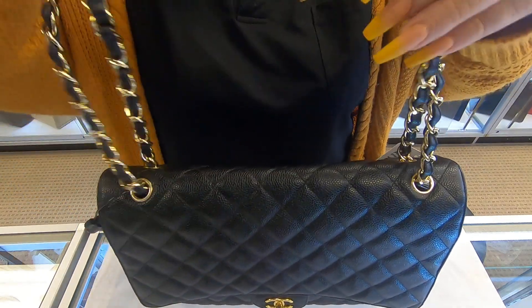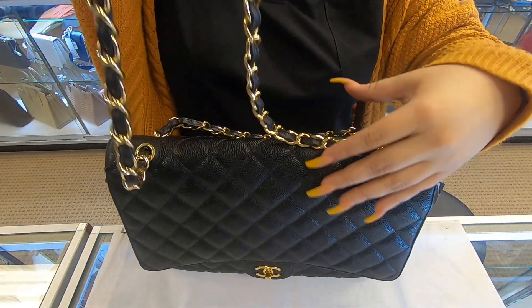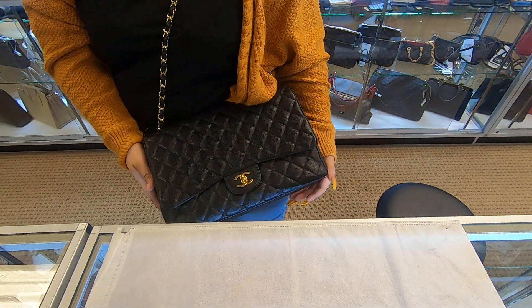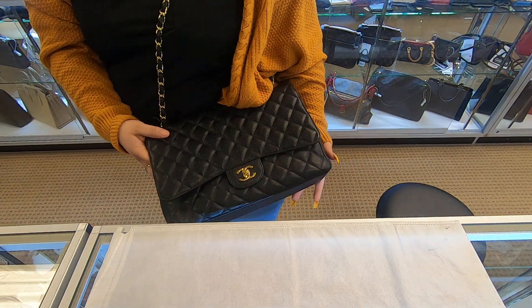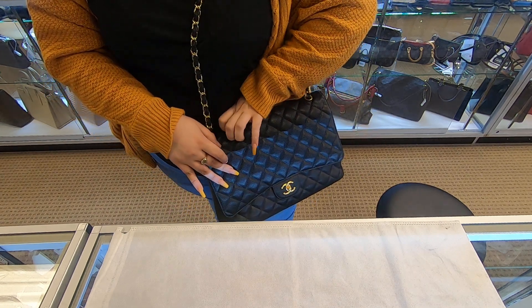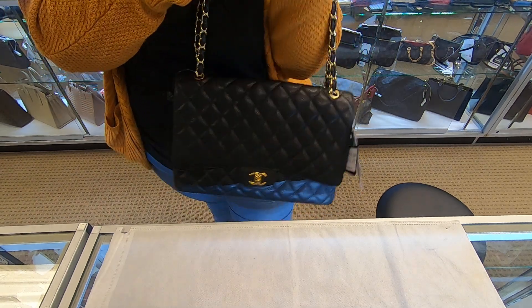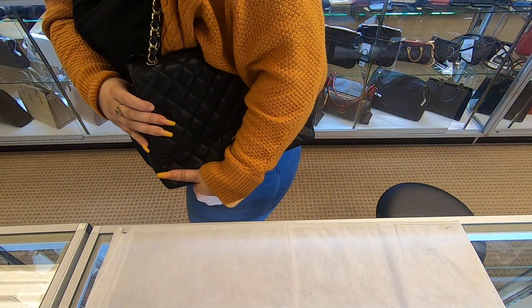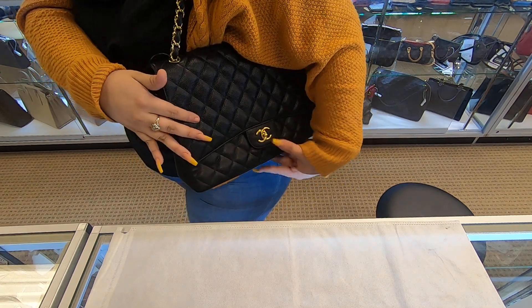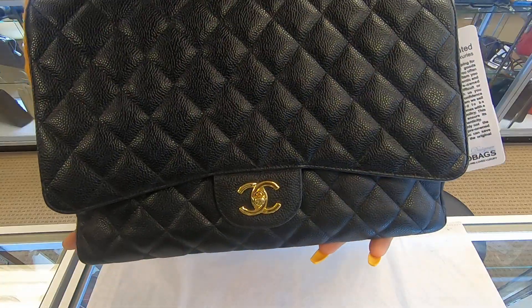You do have the option to either wear it as a single strap, which you can do as a shoulder bag. Like I said, it is the Maxi so it is the biggest size, or you can do it as a shoulder bag. It sits great on your body — flat and goes real easy onto your shoulder.